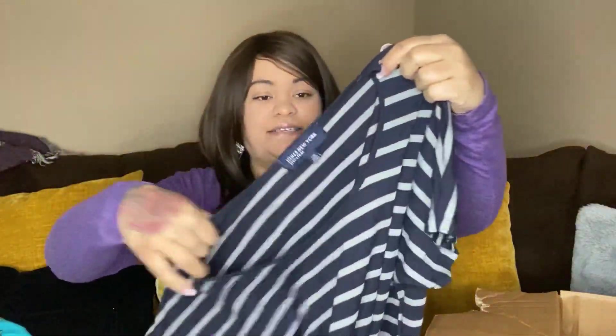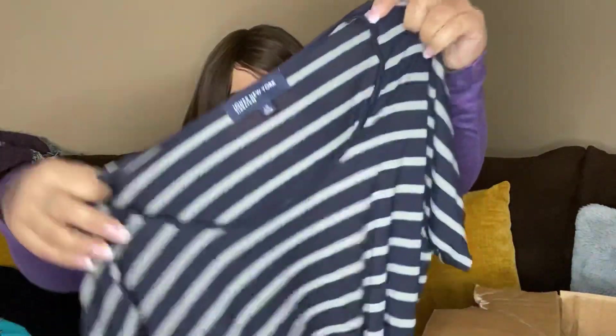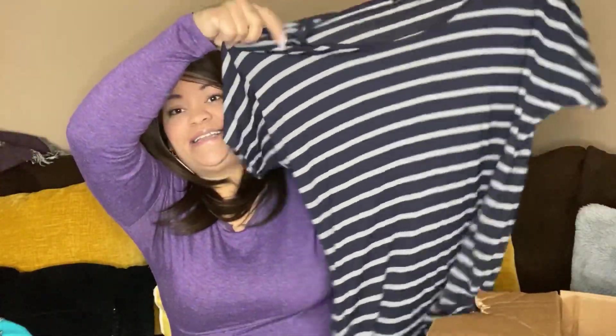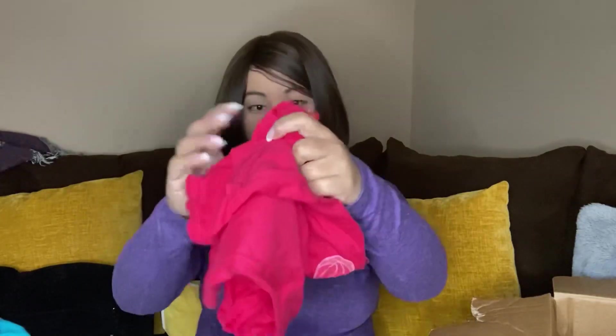This one is Jones New York Signature, and it is a large. I like the bottom — how it's scrunched up and has those details on it. I like that it hides the muffin top. Even though it's stripes, I like this one.